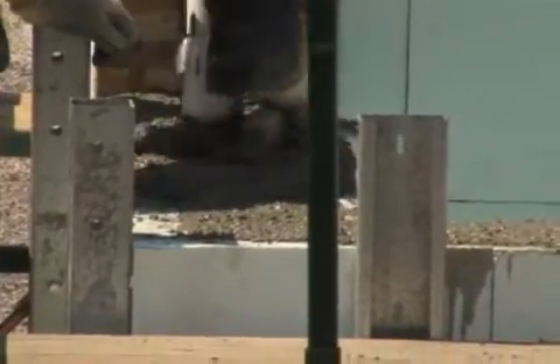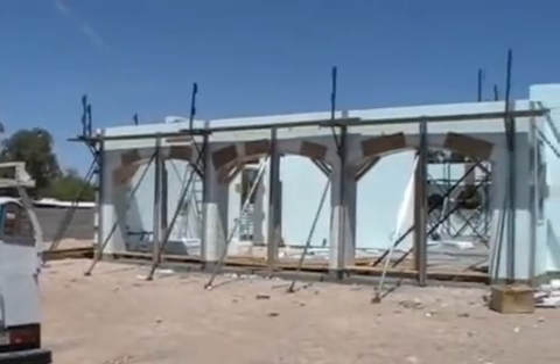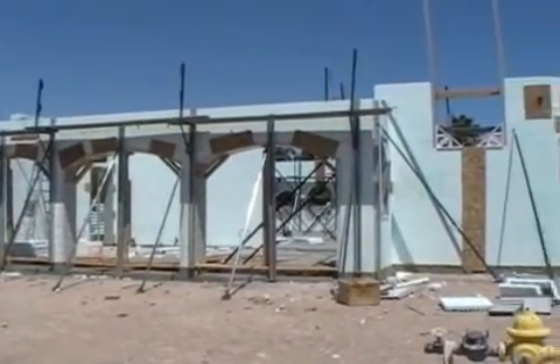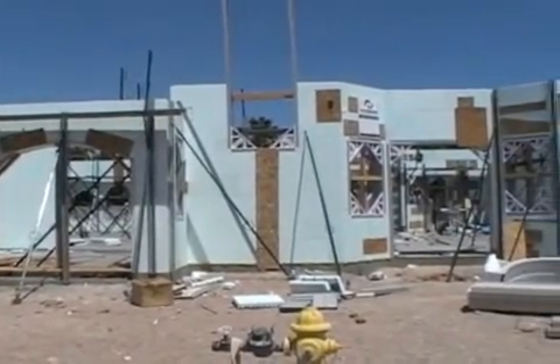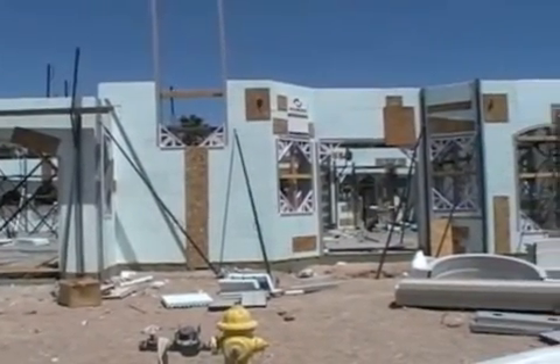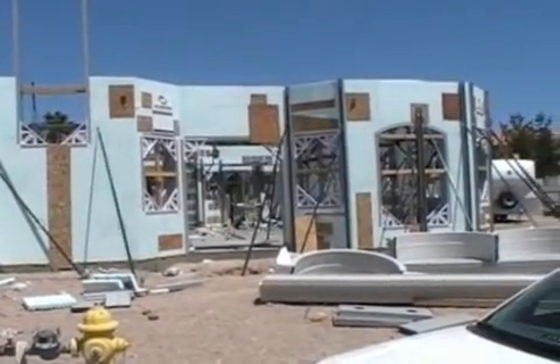Keep checking back in the coming weeks to see all the progress, products and building processes at the NextGen First to the Future National Demonstration Home. We'll see you next time.